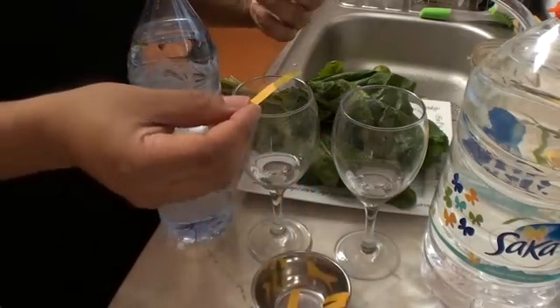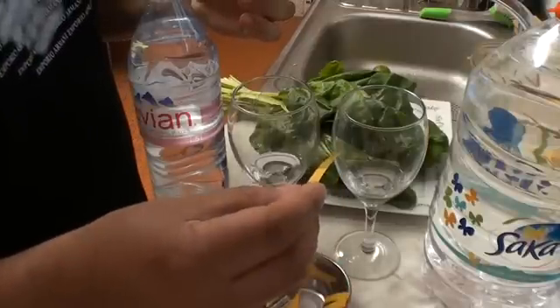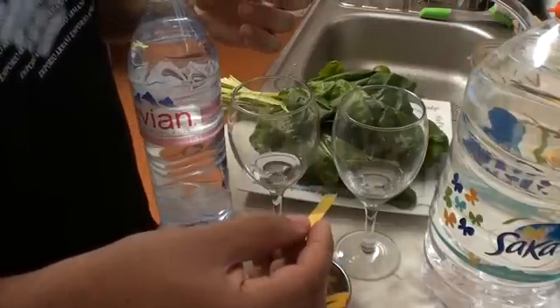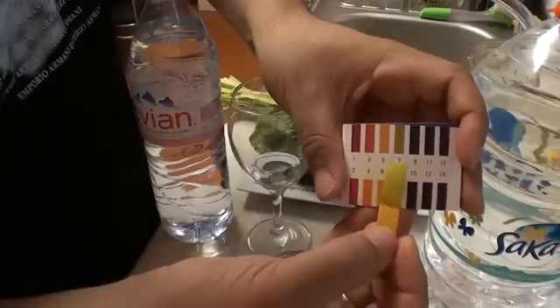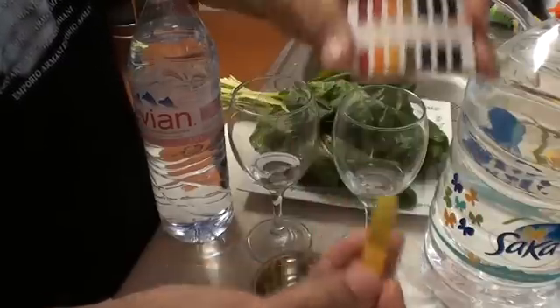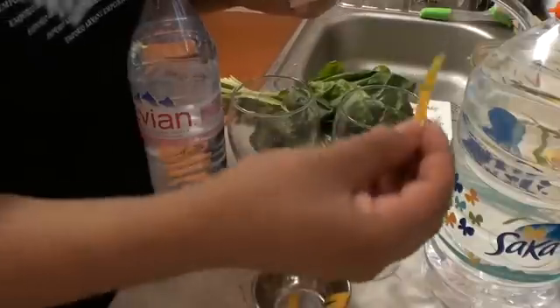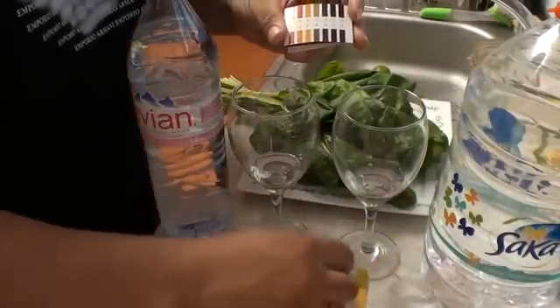Alright, so this is the Saka strip — let's just get it in. Wait for that to dry. That is clearly a seven, so it's definitely alkaline, but it's at a seven. Next test — we'll just leave that strip right there.